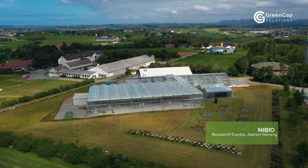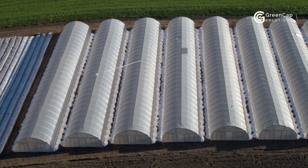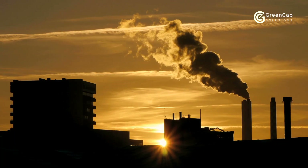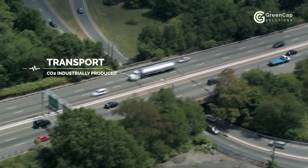Join us and learn more about the challenges and solutions that GreenCap have been working on. Here in the beautiful agricultural district of Jaren, Norway, GreenCap's patented technology has already been built, tried and tested. Current production of vegetable crops are mainly done in greenhouses. This environment consumes large volumes of CO2 for photosynthesis. Today, the CO2 supply is achieved from fossil energy or from CO2 industrially produced and transported to the greenhouse.